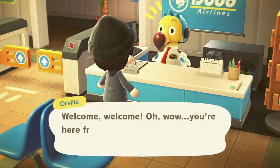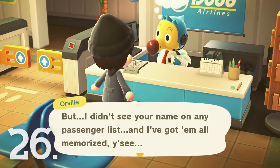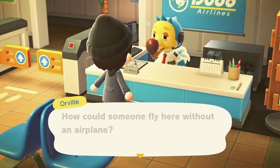Number 26. When you visit the airport within a dream, you're going to get some interesting dialogue from Orville about how he can't imagine you getting to the island. I don't think he realizes he's asleep. Bless.